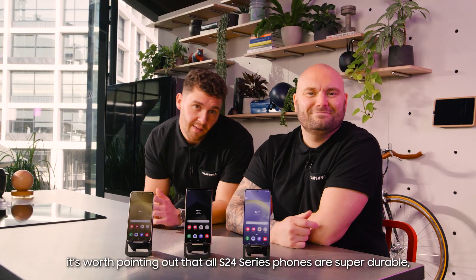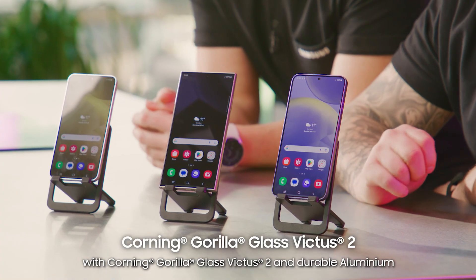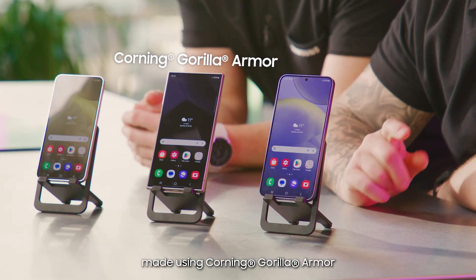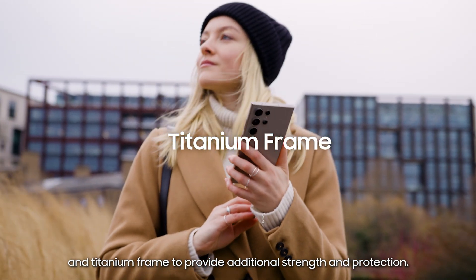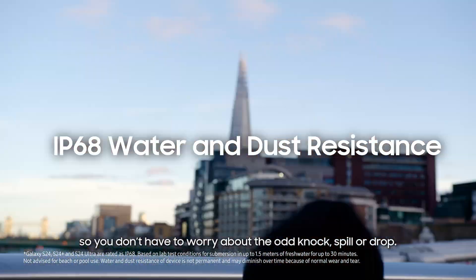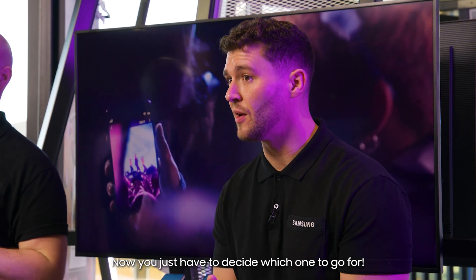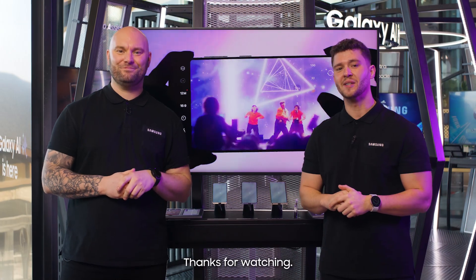Speaking of outdoors, it's worth pointing out that all S24 series phones are super durable with Corning Gorilla Glass Victus 2 and durable aluminum protecting the S24 and S24 Plus. And the S24 Ultra is even tougher, made using Corning Gorilla Armor to keep your screen scratch free, and a titanium frame to provide additional strength and protection. Plus, all phones are IP68 water and dust resistant so you don't have to worry about the odd knock, spill or drop. And that's the new lineup — pretty impressive, I think you'll agree. Now you just have to decide which one to go for. Personally, I'm an ultra guy. Find out more and make one yours at Samsung.com. Thanks for watching, see you next time.